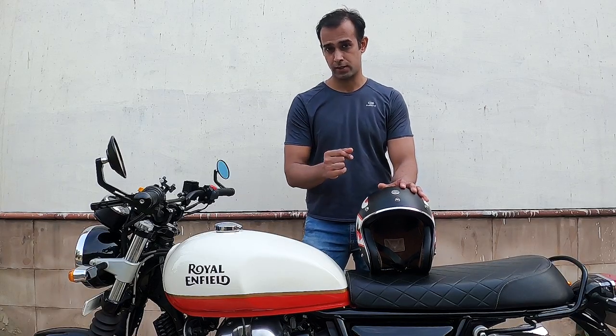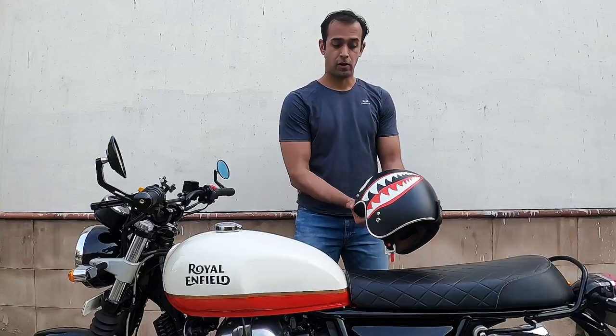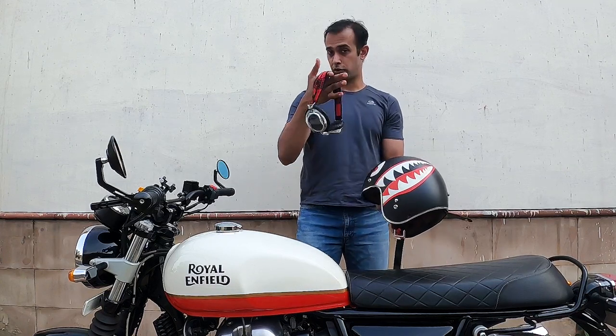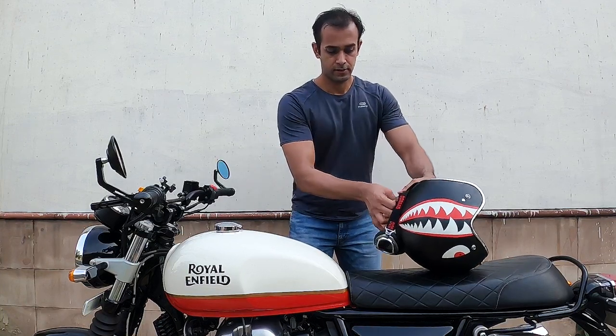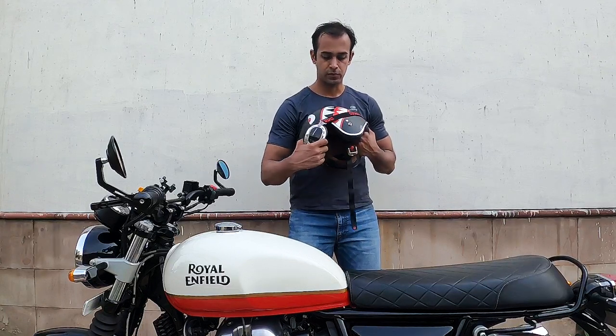I strongly suggest you should buy a balaclava. The helmet comes with a double D-ring retention strap, and also comes with a strap at the back should you wish to sport your favourite riding goggles. You just need to tuck the riding goggles inside it, secure it, and voila, it just comes on.